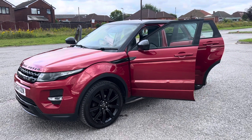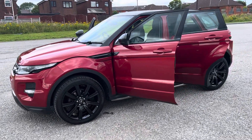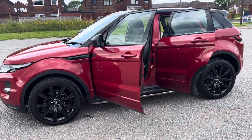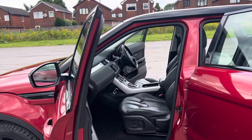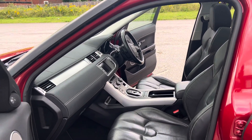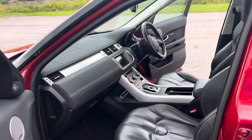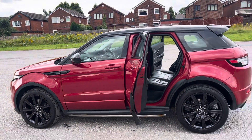Great spec on the car with a panoramic sunroof, beautiful powder-coated black alloys all round, 20-inch alloys, Meridian surround sound system, electric seats — passenger, driver, and memory function on the driver's side — navigation, Bluetooth, and front and rear park assist with reverse camera.